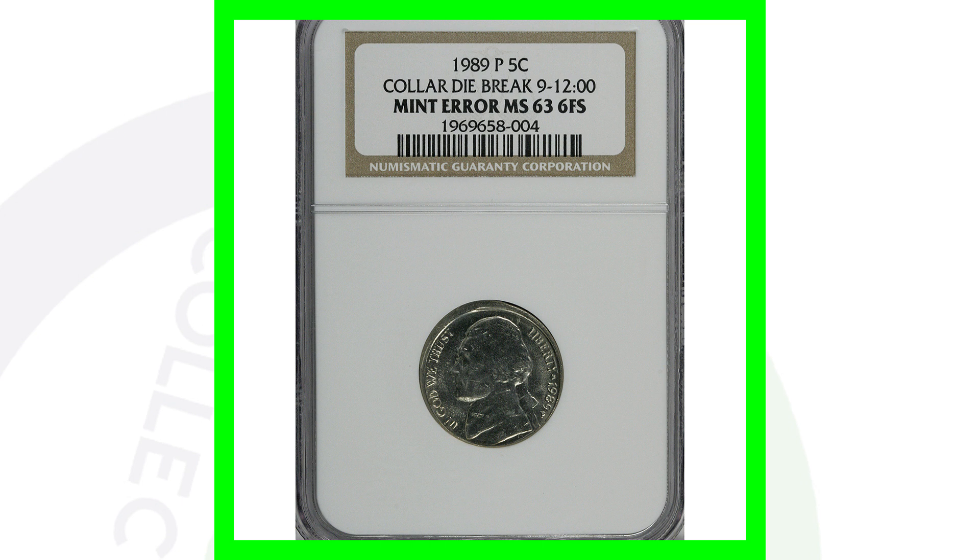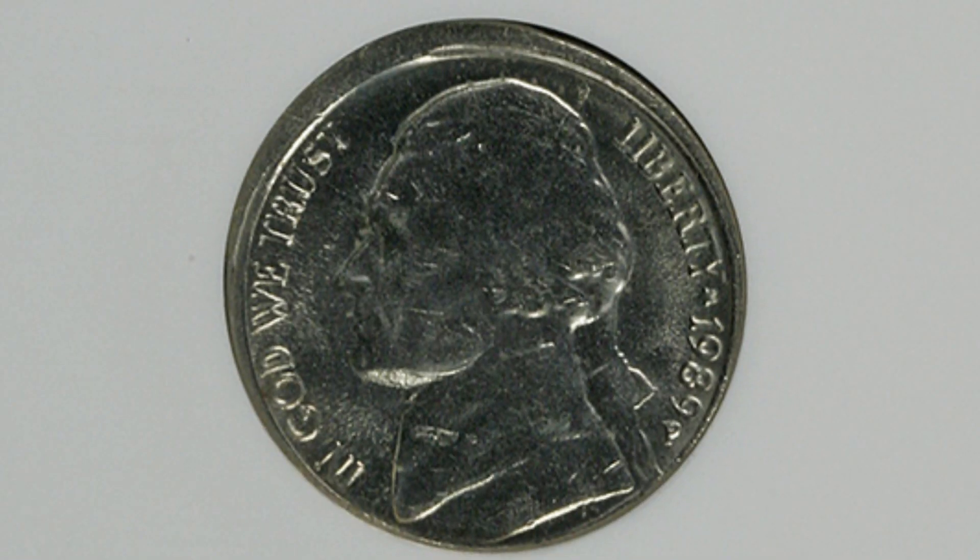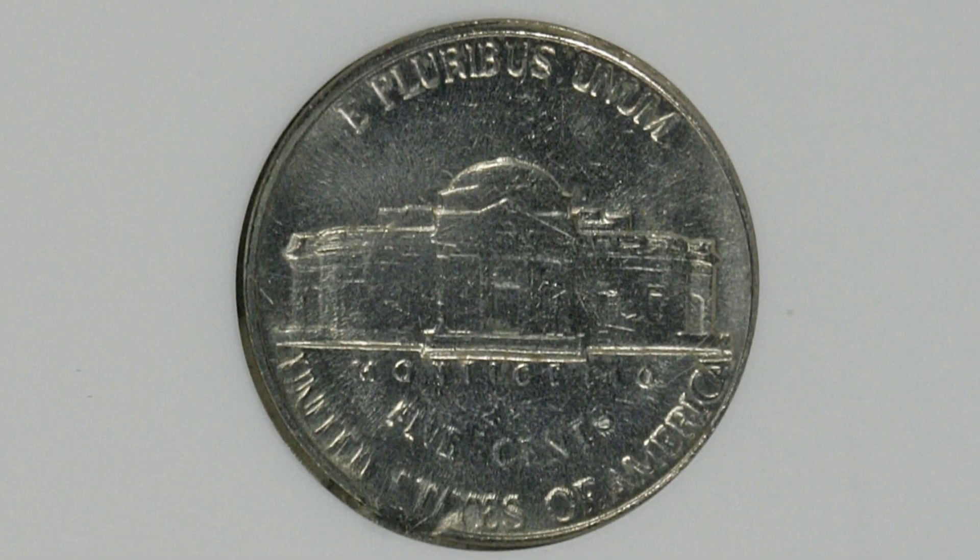Moving on to this 1989 Jefferson nickel — it has a collar die break, visible on the top left side of the coin. Because of that error, this coin sold for around $35.